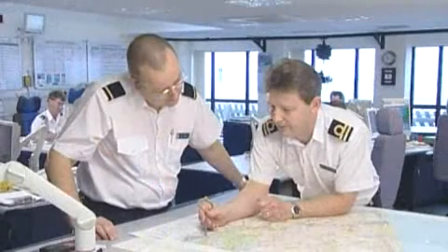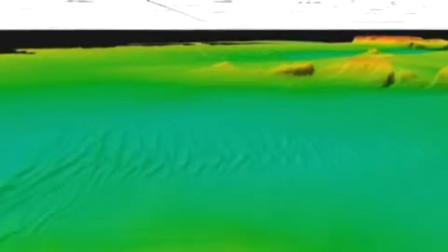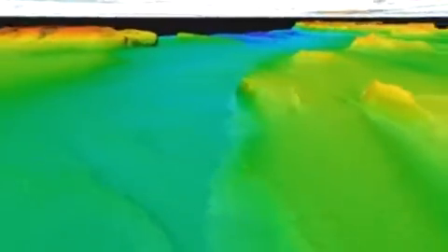So now more than ever, we need to make sure we have accurate information on the charts. Part of that job is to provide accurate survey information for nautical charts — the marine maps that mariners use. The Civil Hydrography Programme is intended to survey UK waters to ensure the safety of shipping. Some of these areas were last surveyed in the early 1800s using the same technology as Captain Cook.